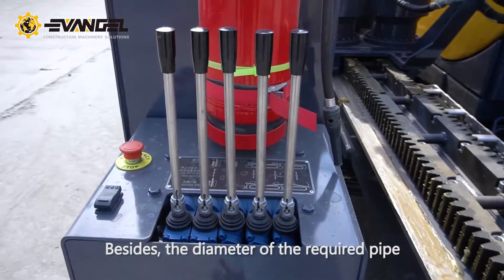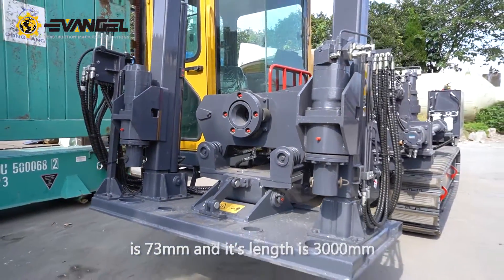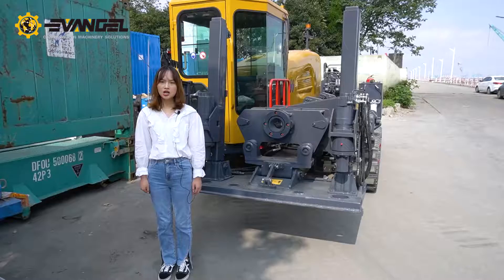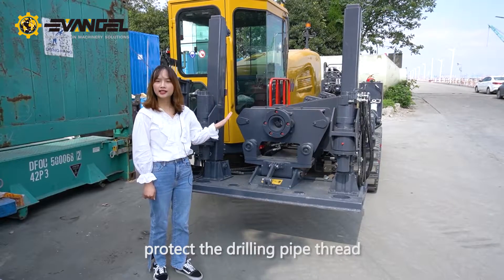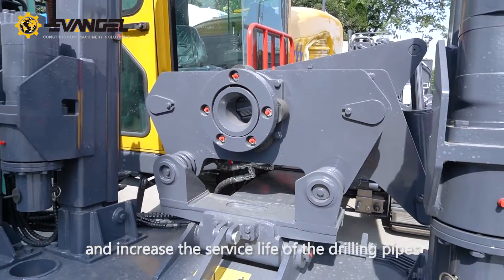Besides, the diameter of the drill pipe is 73 mm and its length is 3,000 mm. With the double floating pattern technology, the carriage and clamp could greatly protect the drilling pipe thread and increase the service life of the drilling pipes.